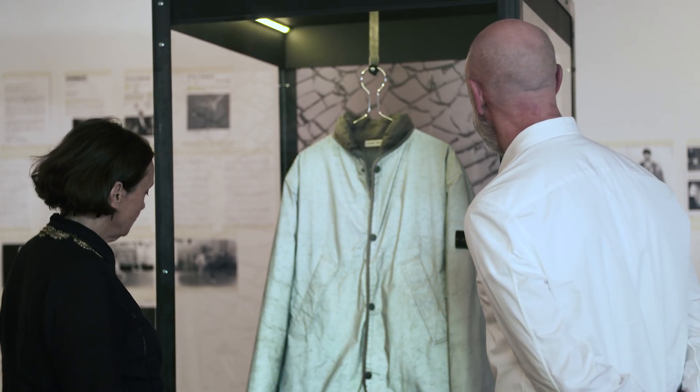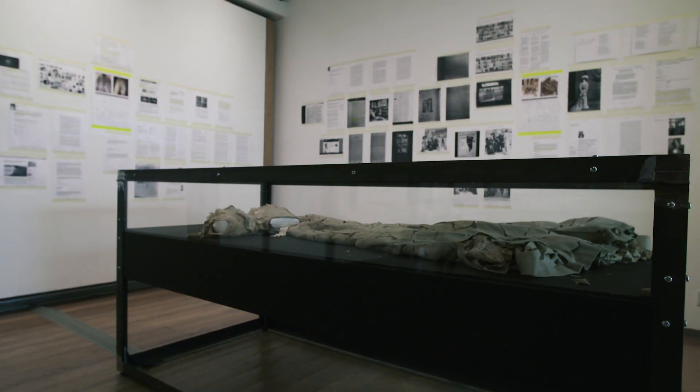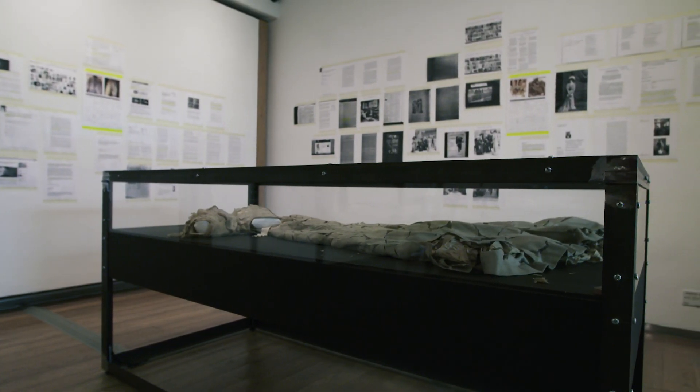Normally when you're looking for objects, you perhaps start off with one core object and then look at other objects in relation to that, because what goes next to each other tells part of the story. Whereas, apart from the initial reaction of me wanting historic womenswear and Geoff wanting contemporary menswear, that didn't happen at all.